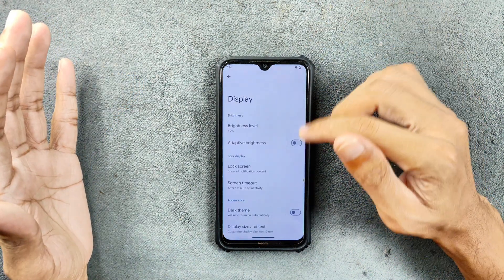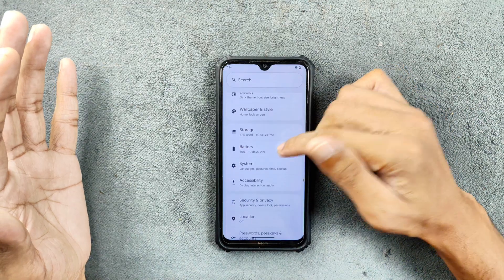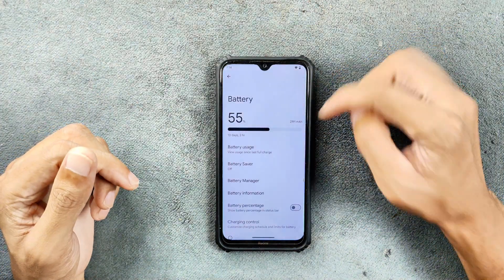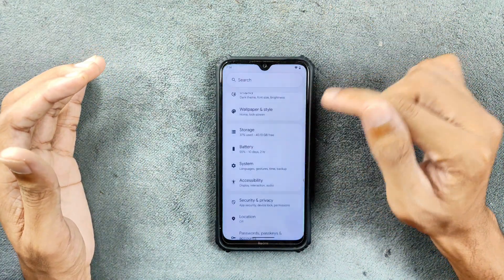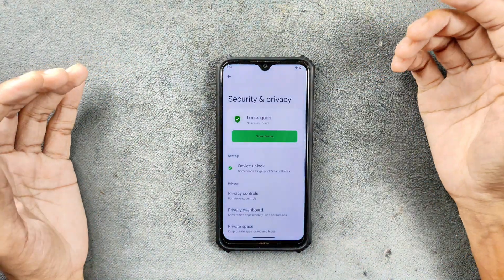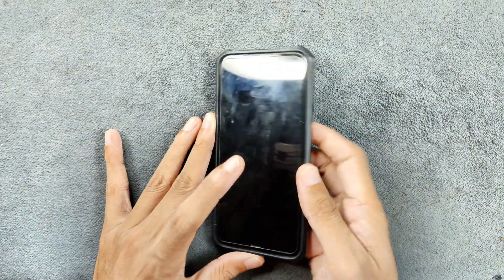We do have customization options — not much, but most of the basic customizations are available. In the display section, we don't really have AI wallpaper here but most of the settings are there. In terms of battery, it is doing pretty well and we do have charging control here — not much but all the basic functions are available.